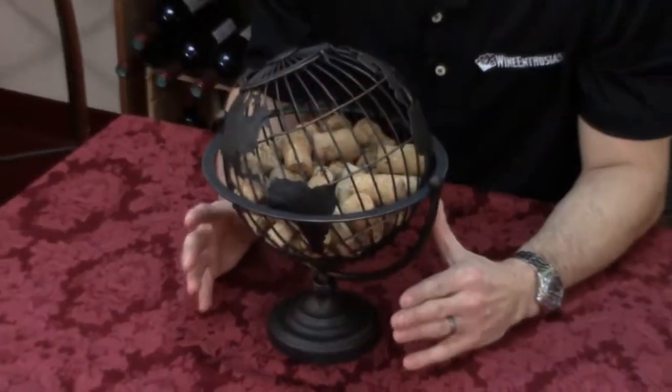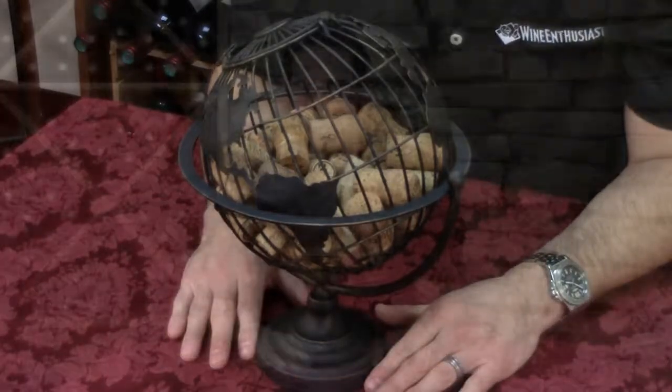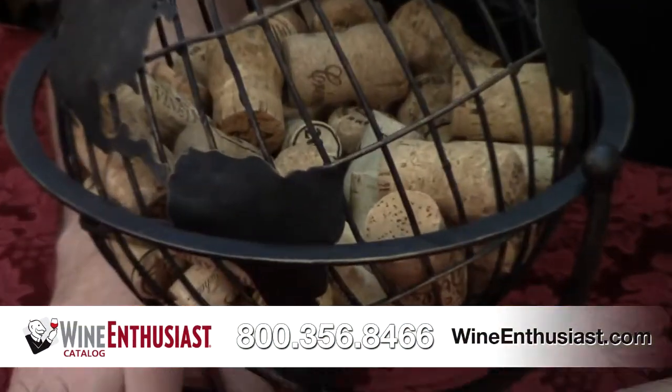Hi, I'm Marshall Tilden with The Wine Enthusiast, here with our brand new Globe Cork Catcher. This beautiful antique bronze cork catcher is just the perfect way to collect and display those corks that you've collected from some of those memorable bottles that you've had from around the world. You can check it out at WineEnthusiast.com or give us a call at 800-356-8466.